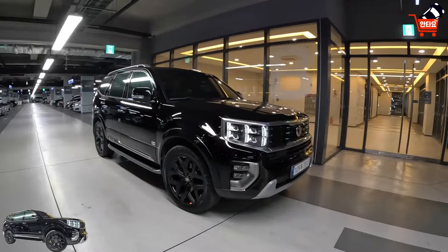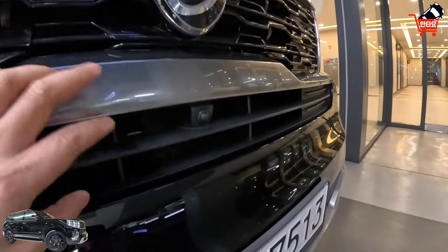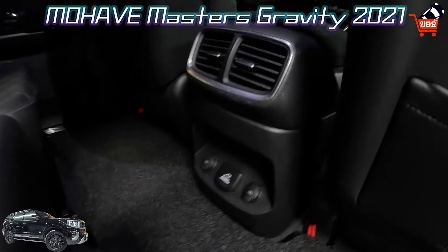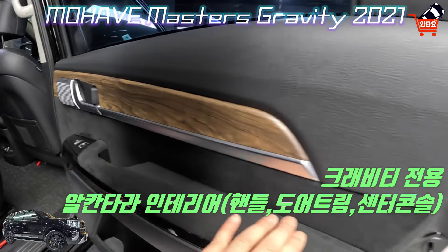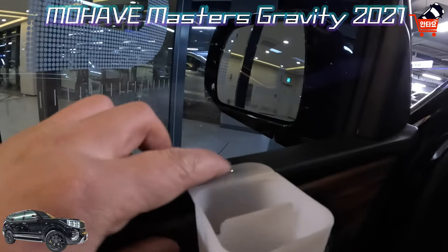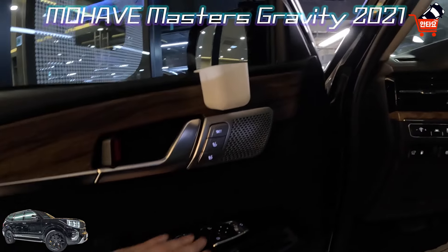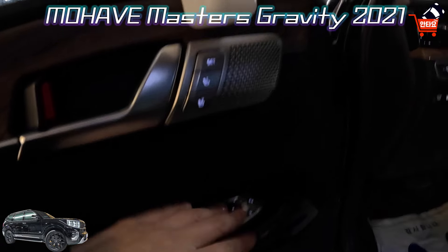일단 겉에 외관 보면 LED 헤드램프, LED 안개등, 서라운드 뷰 카메라, 퀼팅 나파가죽 시트 적용되어 있고, 코일매트 적용되어 있습니다. 220V, USB 2개, 이런 데도 다 스웨이드 세무로 고급스럽게 내장되어 있네요. 웰컴 시트에 수납함 같은 걸 이렇게 해놓으셨네요. 뚫어놔서 살짝 아쉽긴 하지만 사용하기에는 정말 편할 것 같습니다.